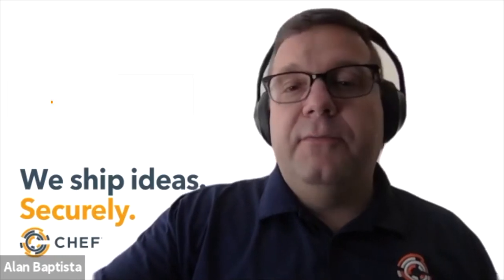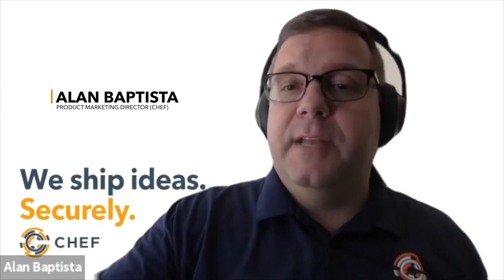Virginia thanks John for his unique perspective and expertise on the Chef Desktop team. Next, she introduces Alan Baptista and Nick Rycar from the marketing department to share an overview of Chef Desktop and give a demo. Alan welcomes everyone to ChefConf 2020, announcing Chef Desktop, and says he'll first cover a few stats and market-driving forces that led Chef to develop this offering.